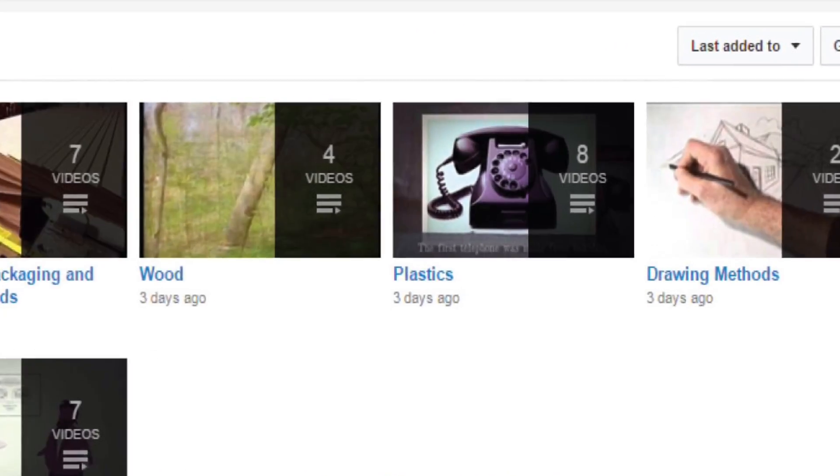Thank you for watching. Now go to D&T Tube and select Playlists to find out more.